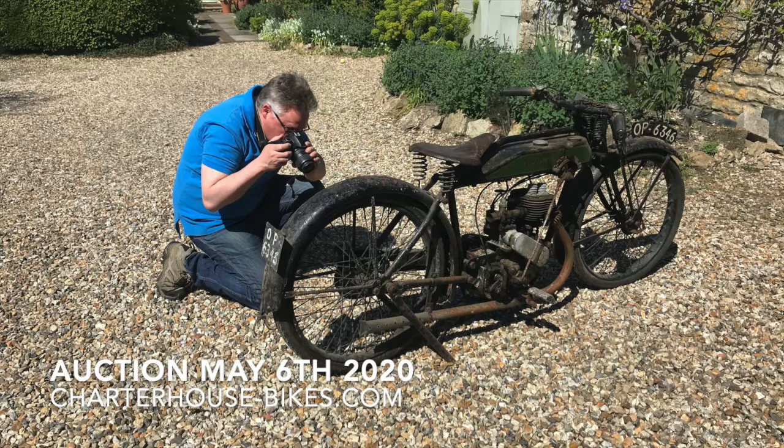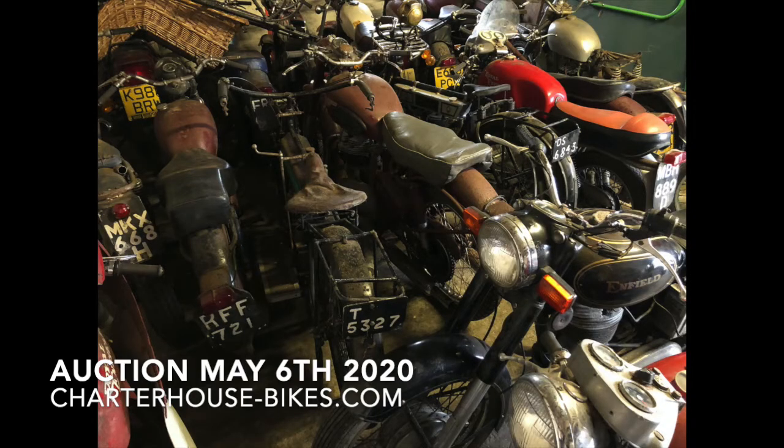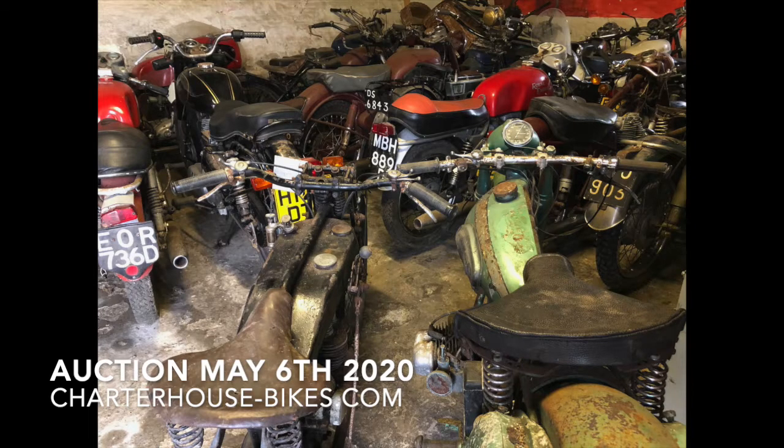Hi, it's Richard Bromwell here from Charter House Auctioneers and we're going to have a look through just a few of the lots coming up in our 6th May online classic and vintage motorcycle auction. All the lots I'm going to be talking about today have been dragged out of a barn in deepest, darkest Cornwall and they're all going to be off for sale without reserve. These are the archetypal barn-stored projects that have been collected over many, many years.